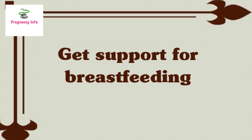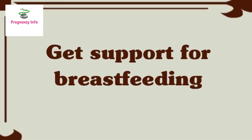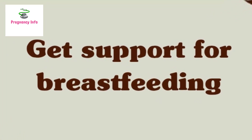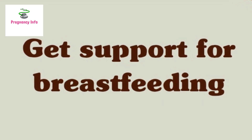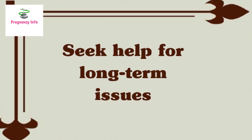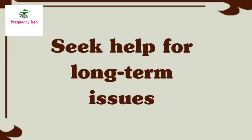Number eight: get support for breastfeeding. Having a C-section is linked to a higher risk of breastfeeding difficulties. A lactation consultant can help new parents successfully breastfeed even when they face obstacles such as separation from the baby after birth. If breastfeeding is not going well, people should ask for help.